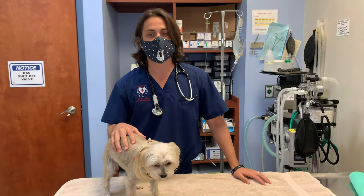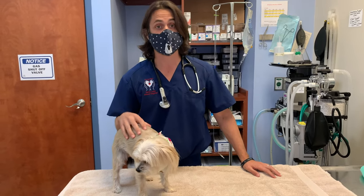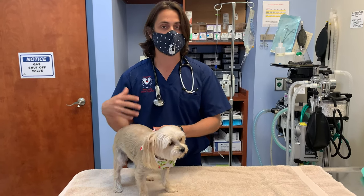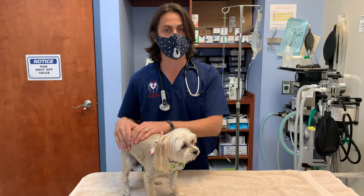Honey is coming in because she's had some accidents — urinary accidents — one on mom's lap, one on the couch. And mom was saying that her blanket has actually been smelling of urine, which she's noticed over the last week or so.